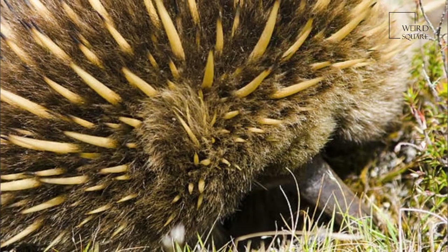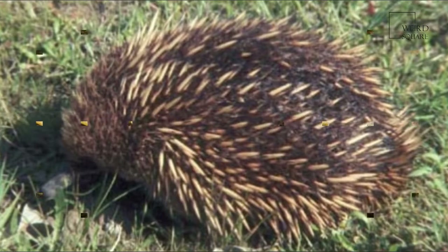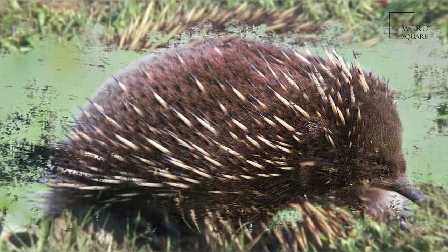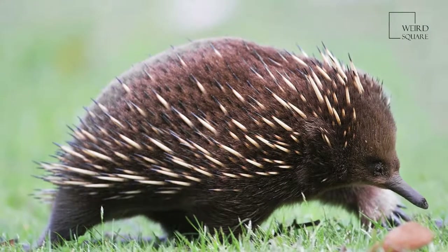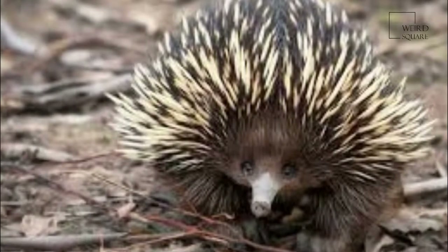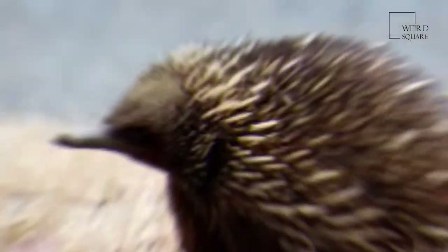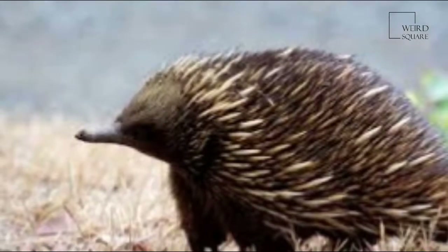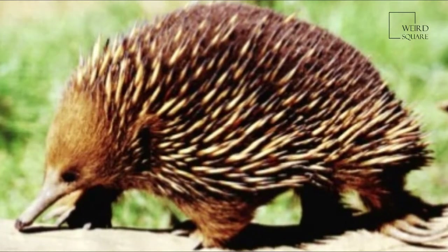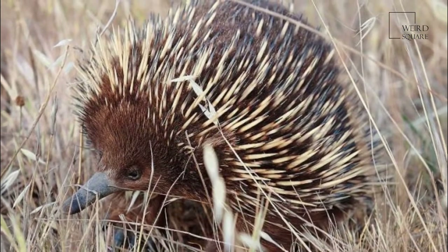Monotremes lay eggs and have an internal bone structure for limbs that emerge from the sides of their body. These features are similar to those of reptiles. Also, like reptiles as well as birds, they have a cloaca, a single chamber into which the intestine, bladder, and reproductive organs all empty. However, monotremes also have hair, produce milk, and are warm-blooded. Their ability to keep their body temperature constant is not always very successful, so these animals may hibernate during cool weather.